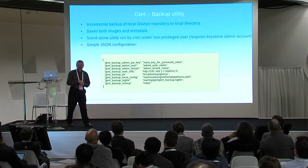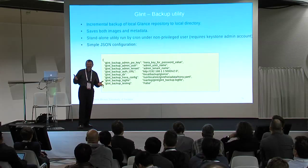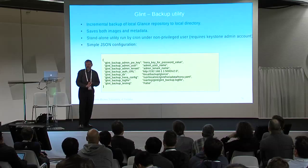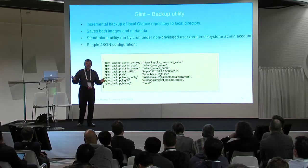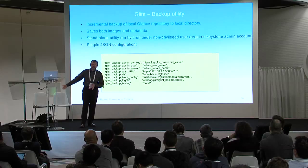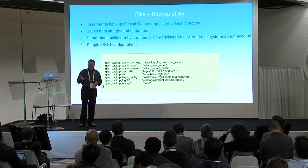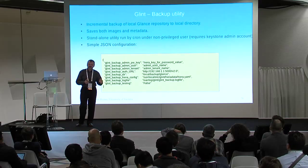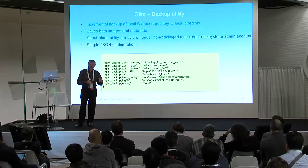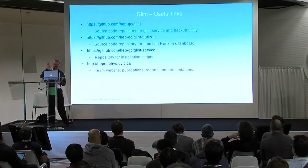One slide on the backup facility: we did a lot of image movement and needed a good way to back up the repository — both images and metadata. We wanted a local directory, either NFS-mounted or some network file system, to back up images to. It takes incremental backups and creates a version backup each time there are changes. If there's nothing to do, it tells you and skips the backup.